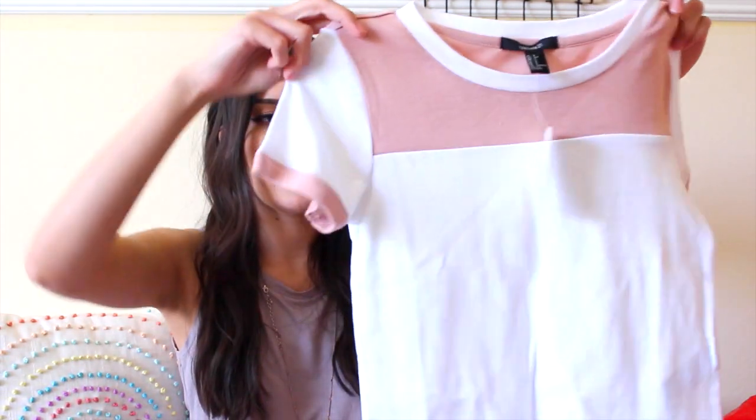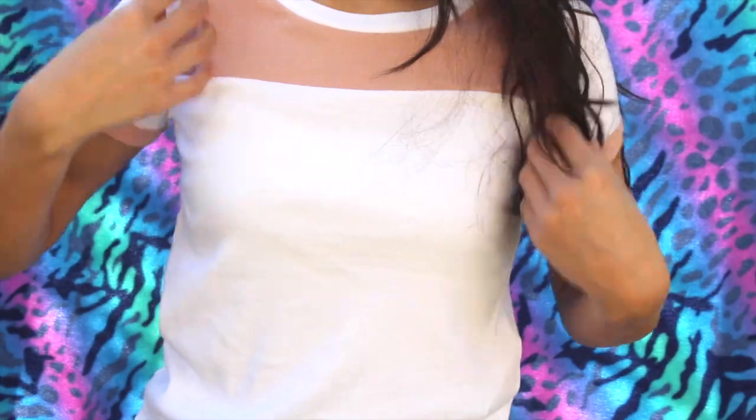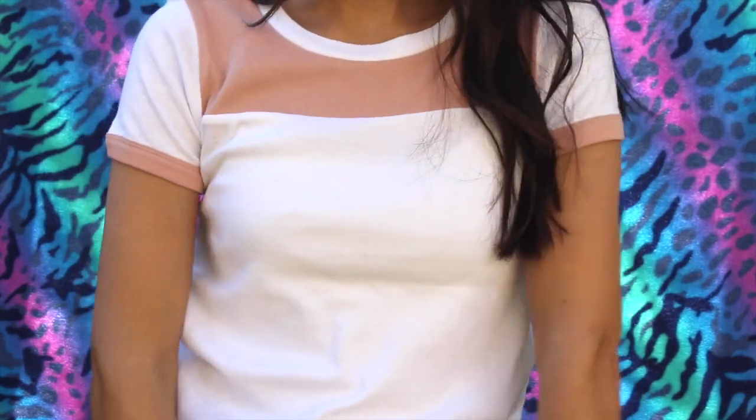Moving on to shirts — I got this basic t-shirt. It is pink and white, nothing special. I just wanted a loungy t-shirt to wear because when I get home from work or on weekends when I'm not really going out, I like to wear really comfortable things. So this would be really cute, really basic, like throw-on. It's really soft. And that was $9.90.